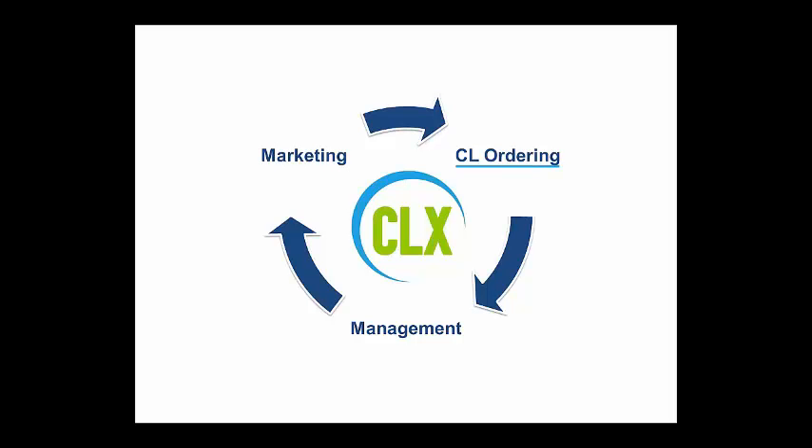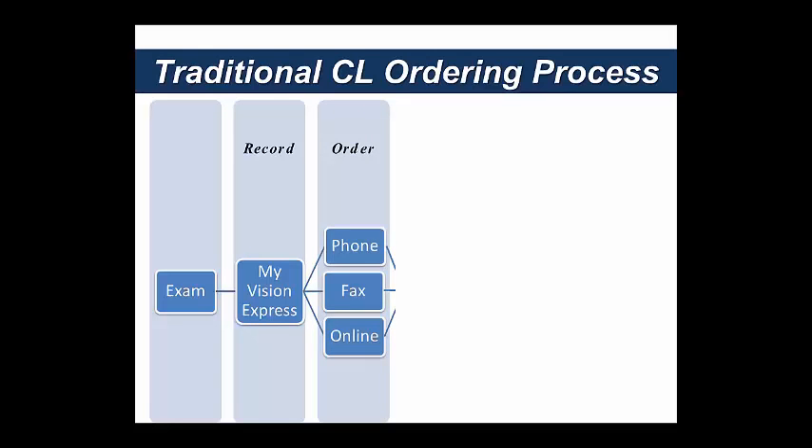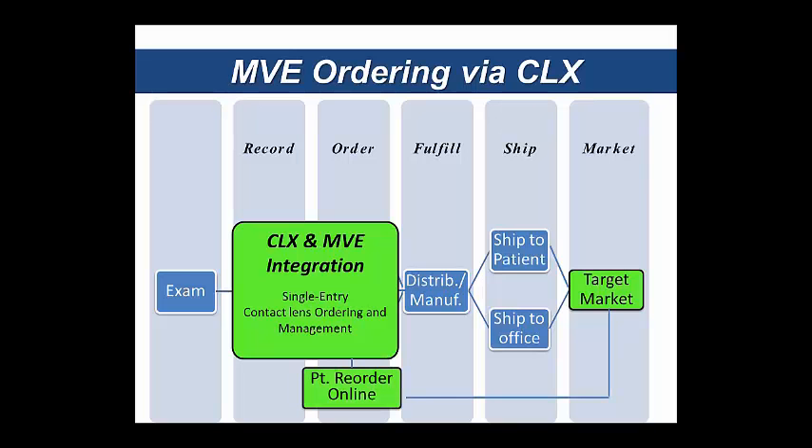We'll start with the ordering component. The traditional ordering process that might exist in your practice today: a patient comes in for an exam, you record that exam in the patient record within My Vision Express, and then your team either picks up the phone, sends the order via fax, or goes online to your distributor's website. The order is fulfilled and ships back to the patient. Where CLX and My Vision Express integration comes into play is really in the record keeping — it takes what used to be a double-entry process and makes it one. It also gives you the ability to target market to patients due to reorder.